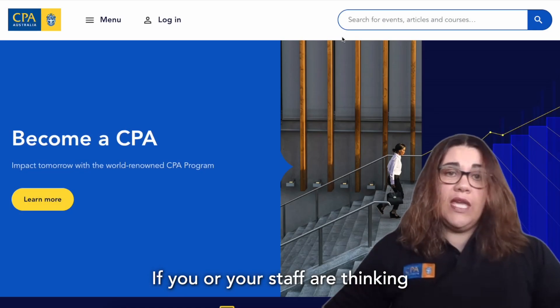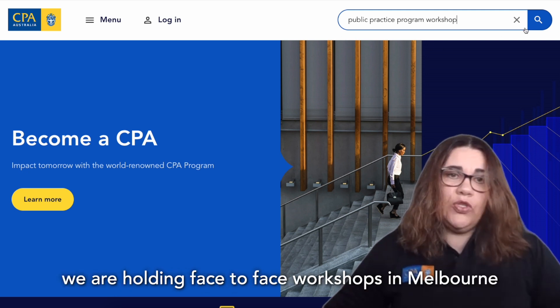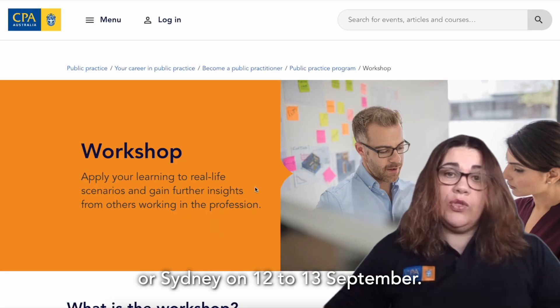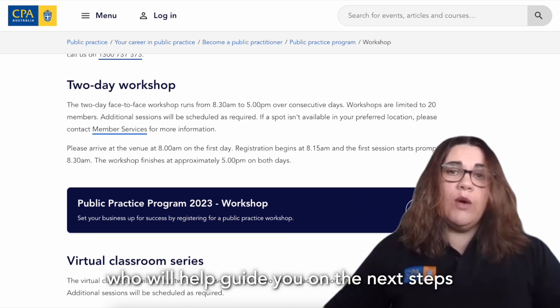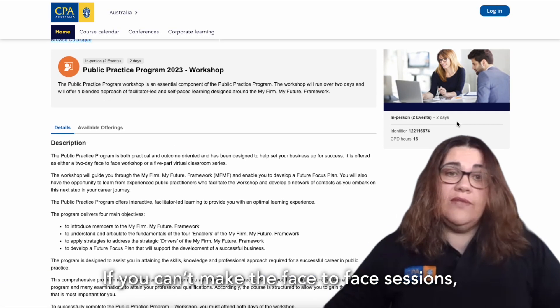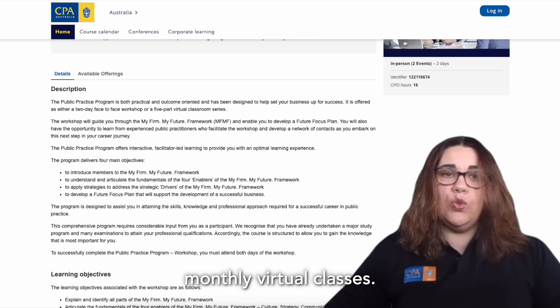If you or your staff are thinking of obtaining a public practice certificate, we are holding face-to-face workshops in Melbourne on 12 to 13 July or Sydney on 12 to 13 September. These sessions are facilitated by experienced public practitioners who will help guide you on the next steps in your career in public practice. If you can't make these face-to-face sessions, CPA Australia also holds monthly virtual classes.